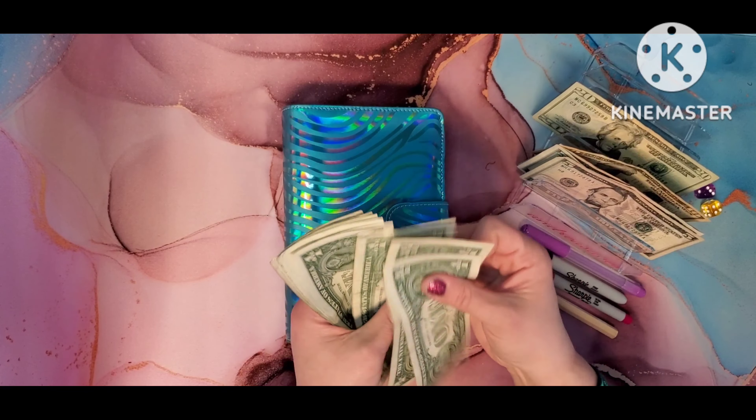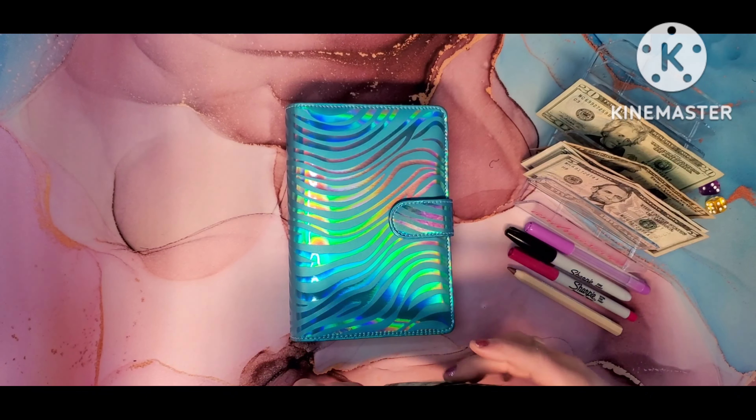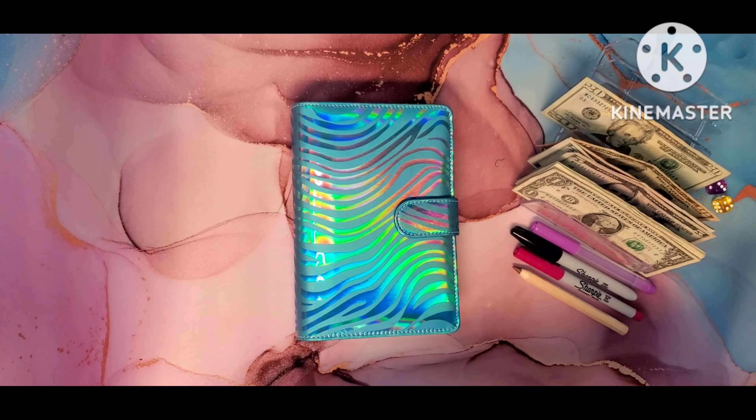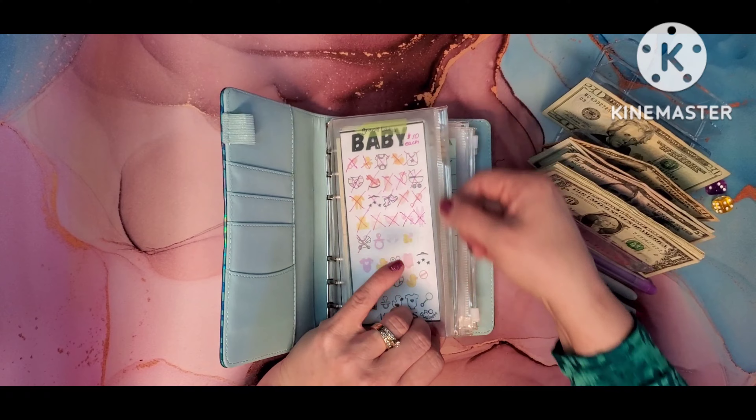We have 20, 30, 35, 40, 45, 46, 47, 48, 49, 50, 51, 52, 53, and 54.